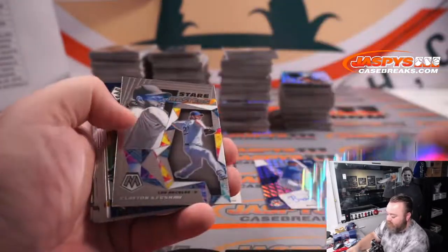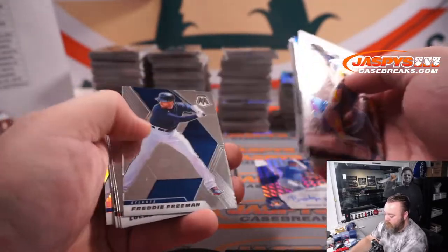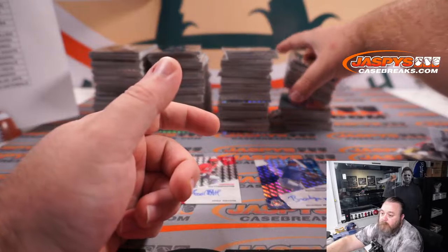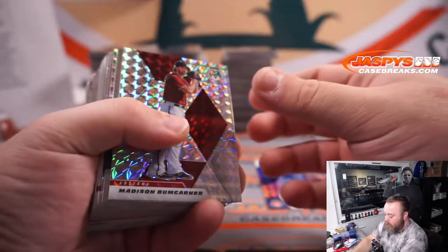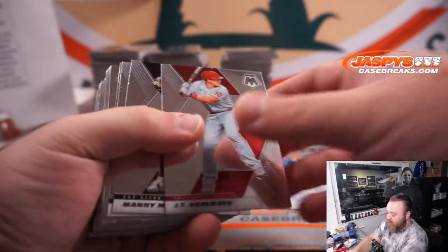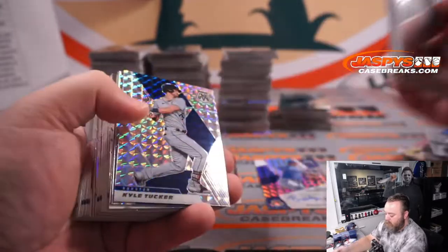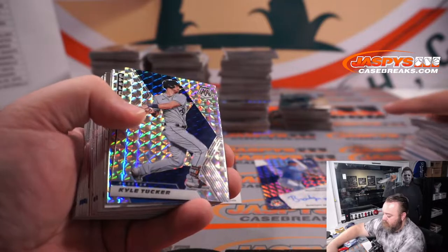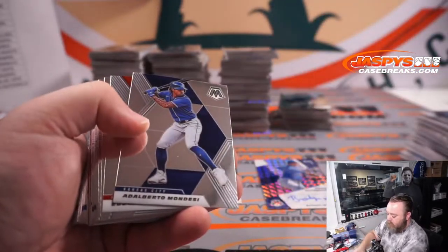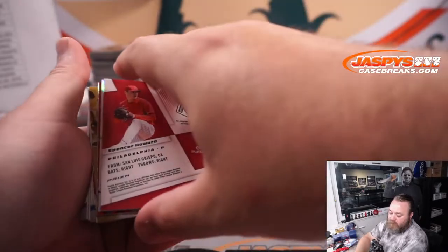Chris Paddock Padres. And Freddie Freeman Braves. Madison Bumgarner Diamondbacks. Casey Mize Tigers. Kyle Tucker Astros. Ryne Sandberg Cubs. Spencer Howard for the Phillies — Sean Hughes. Monty Harrison for the Marlins. Dalton Varshow for the Diamondbacks. Braylon Marquez Cubs. Bobby Dahlbeck Red Sox.